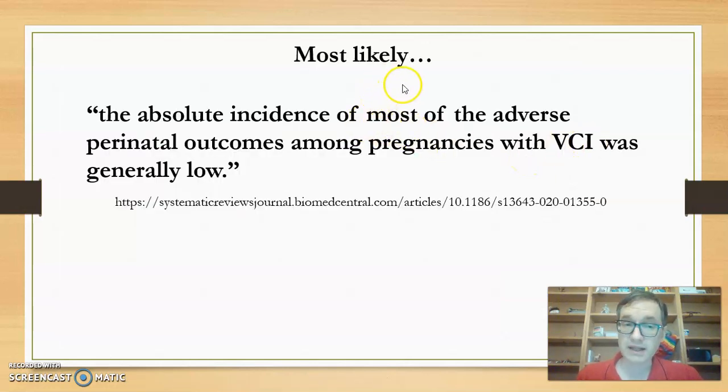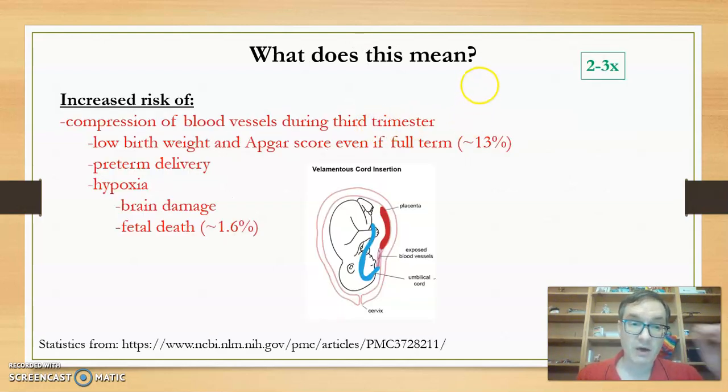According to one article, the absolute incidence of most adverse perinatal outcomes among pregnancies with VCI was generally low, which basically means the most likely outcome is that everything will be fine. Keep that in mind as we go through the possible complications.